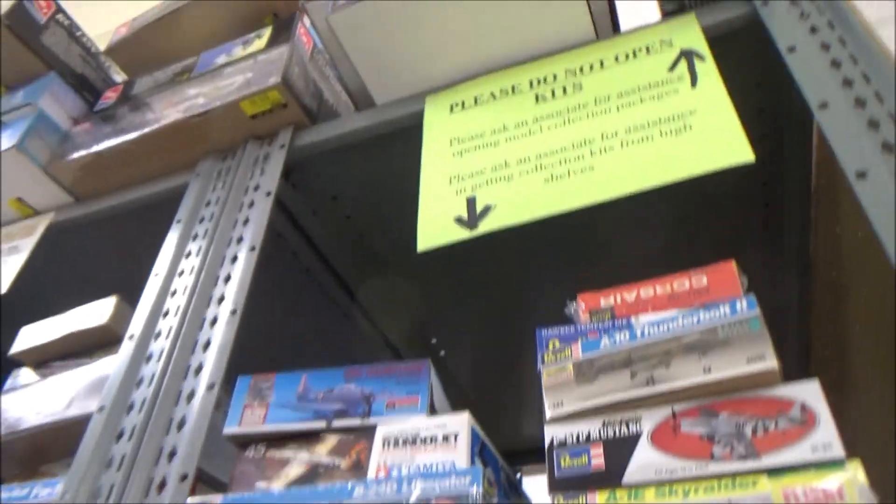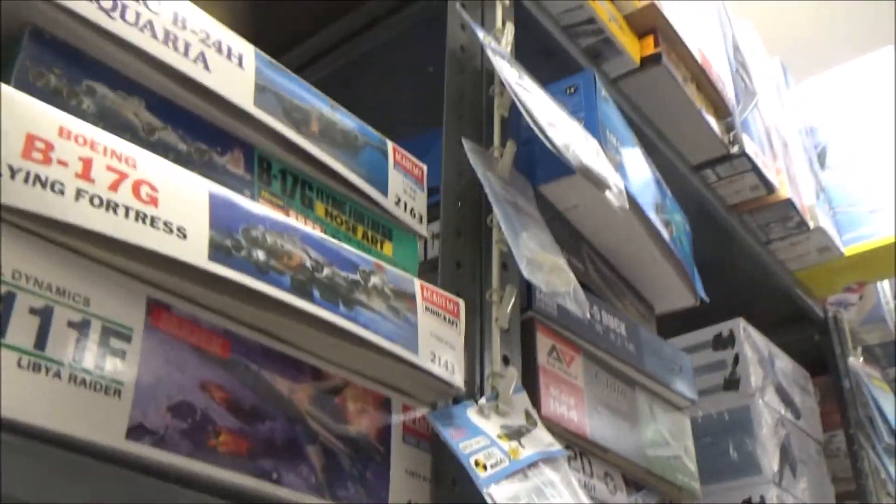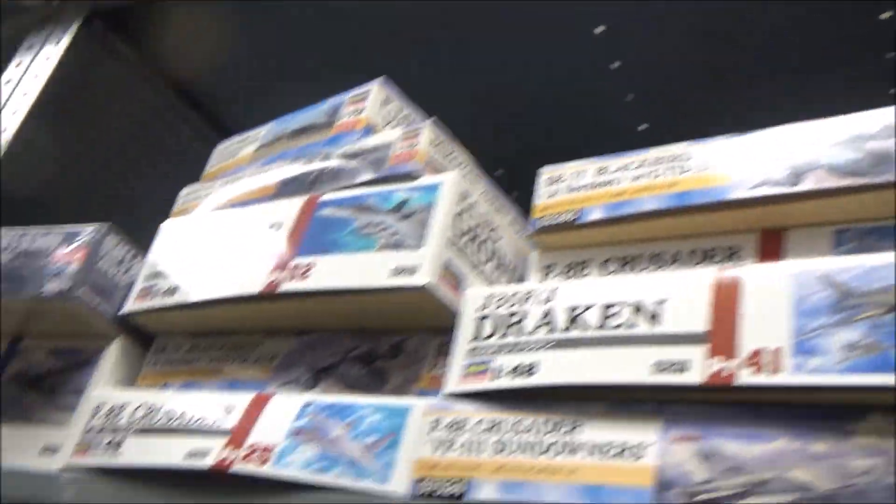Here's the airplane aisle, guys — getting stacked floor to ceiling. Revell, Monogram, Academy, B.P.K. — I've never heard of that one — Bronco. There's some old Heller kits. Getting all the way up to the top.